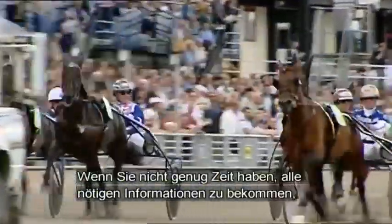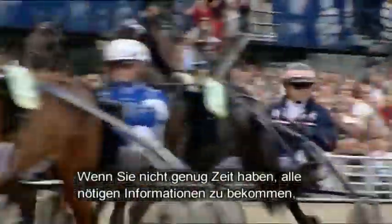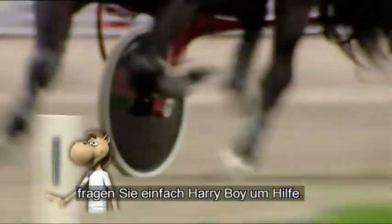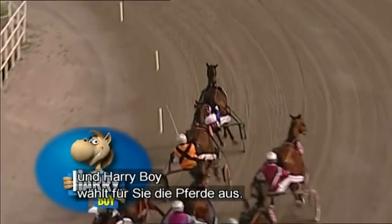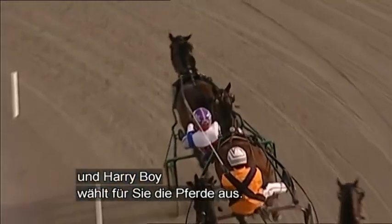And remember, if you don't have time to get all the information you need, why not let Quick Pick Harry Boy help you? Just choose the stake and the type of bet you want to make, and then Harry Boy will select the horses for you.